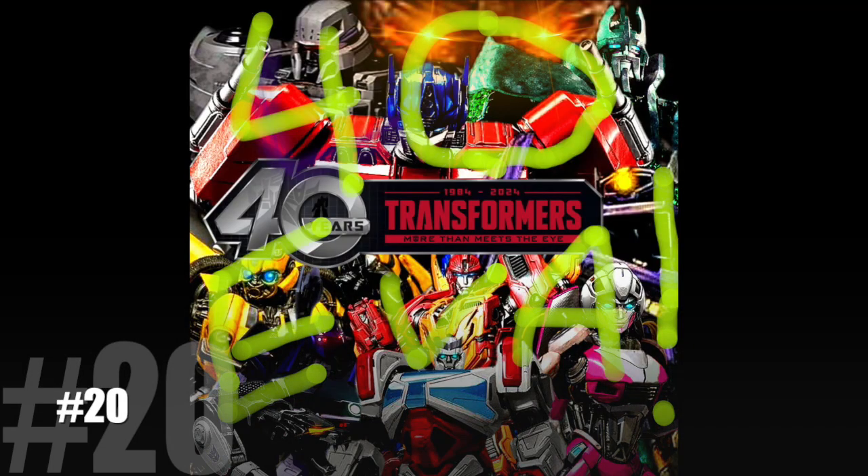This is a continuation of our Transformers 40-ever series, where for the 40th anniversary of Transformers, every day for the rest of the year, I'm counting down the 40 best, most iconic Transformers toys I like in my collection. And 'best' may not be the right term, but iconic and influential are the right terms.